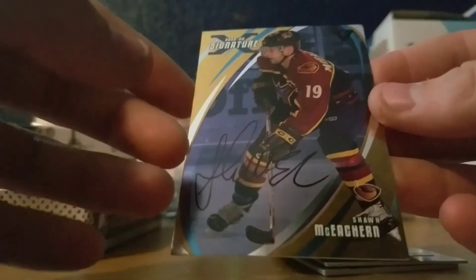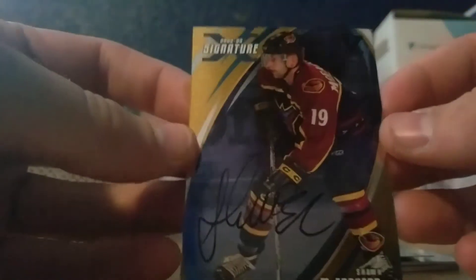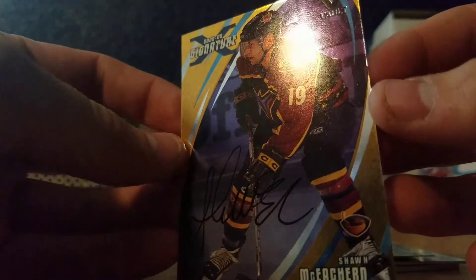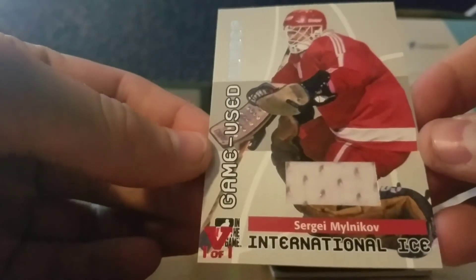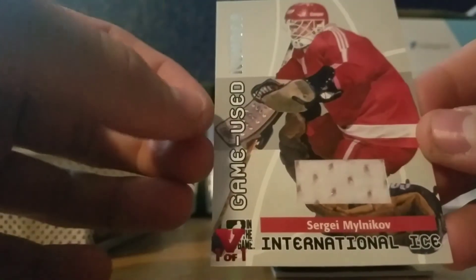Next one, another auto — Sean McEatron. Auto. From — I think that's just Vault. Yep, that's just Vault. You can see at the top. So it looks like there's two left. Looks like there's a patch at the end — Sergei Malinkoff, one of one. Patch. That's pretty sweet, game use number.